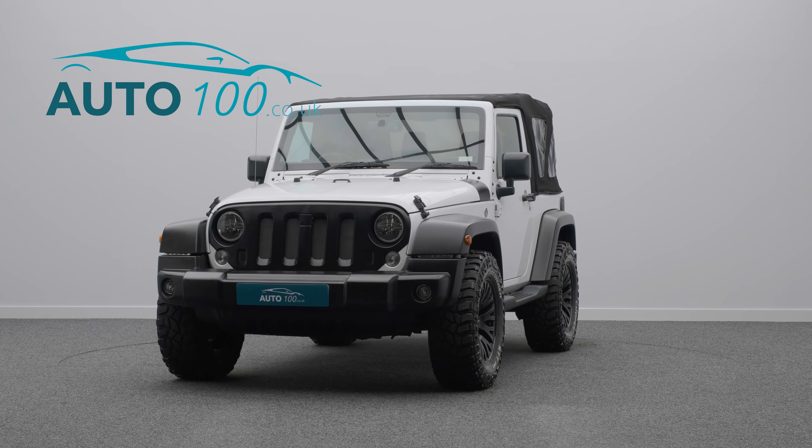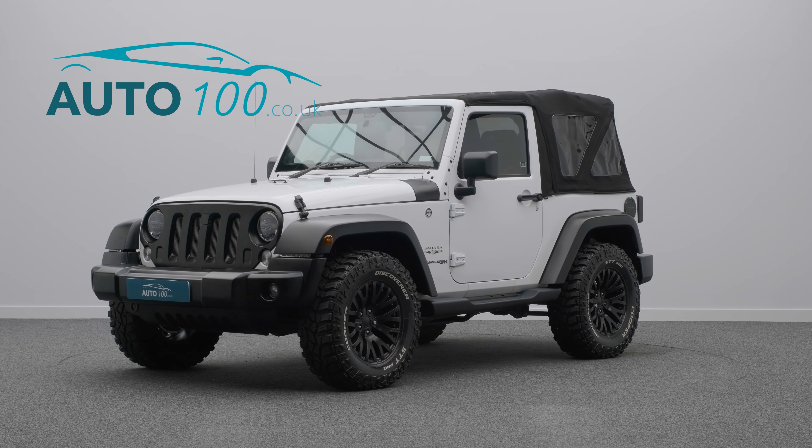The performance is everything you would expect from Jeep, and the conversion makes the car so much more usable and practical.